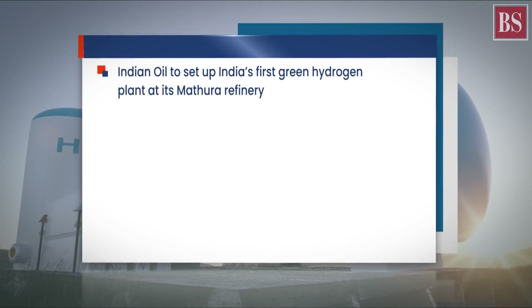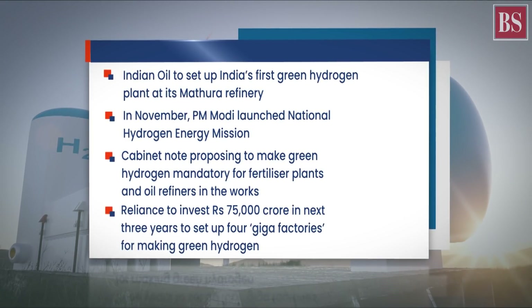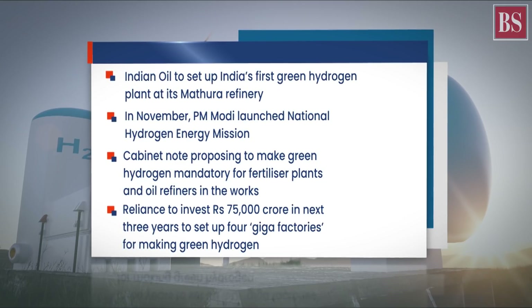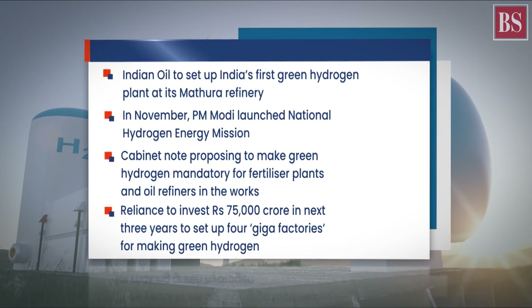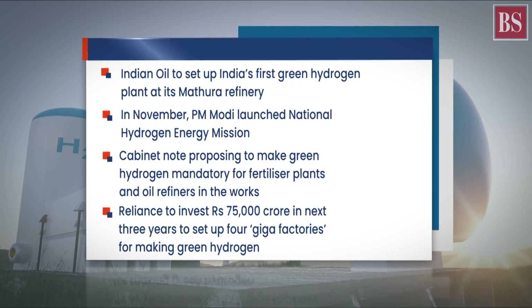According to the Energy and Resources Institute, the cost of green hydrogen production is $5-$6 per kg. At this rate, it is not easy for industries like steel, fertilizer, and long-range shipping to adopt this fuel. For that, we need green hydrogen prices to come down to at least $2 per kg. Reliance Chairman Mukesh Ambani has proposed that India should aim to bring down prices to $1 per kg.